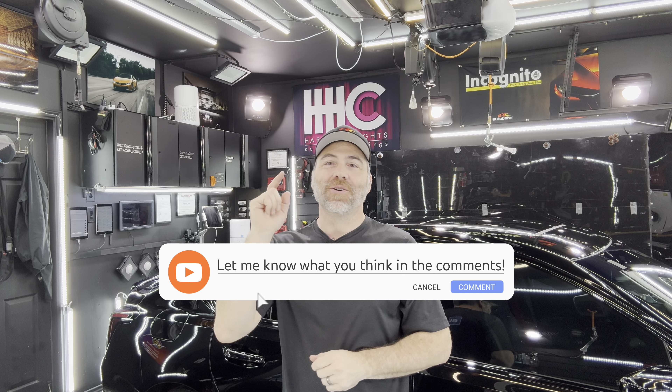Hey everyone, how's it going? I'm going to give you 10 tips to safely detail your car. Let me know in the comments if you have anything you'd like to add, or if you agree or disagree with any of my 10 tips.